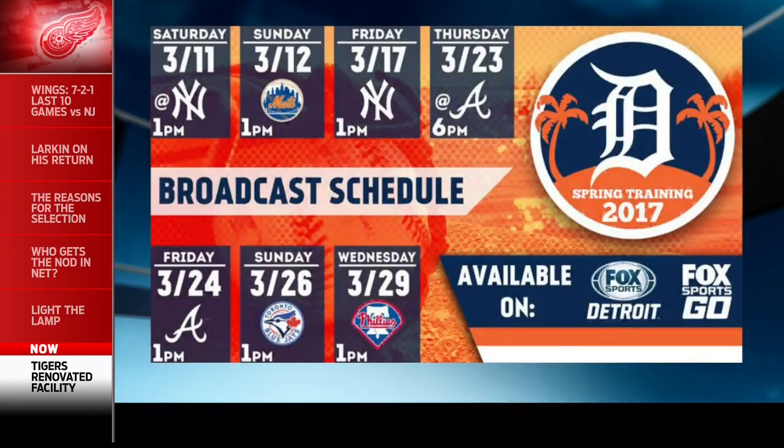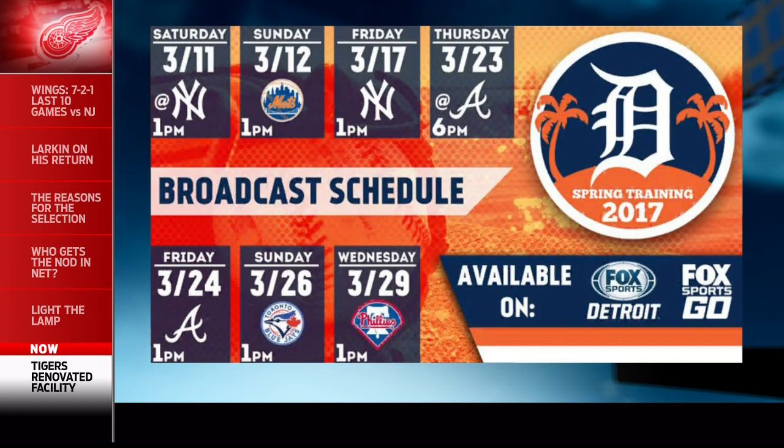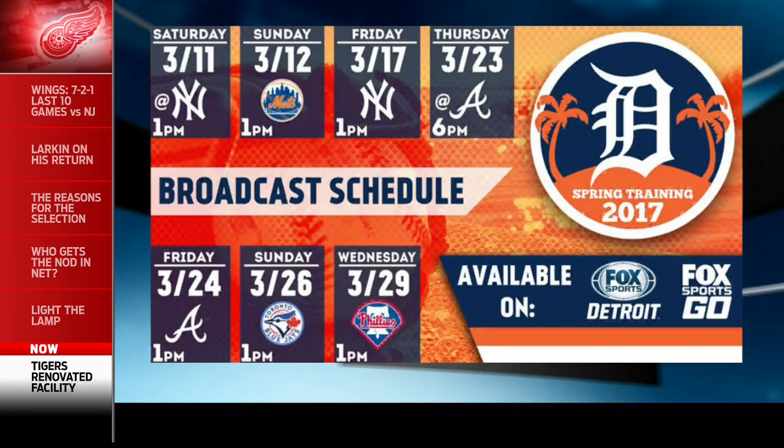The Berm at Joker Marchant Stadium has always been very, very cool and a great place to see a game. If you want tickets to see the Tigers play in spring training, go to tigers.com. We're getting set for our portion of Tigers spring training — we will have seven spring training games on our air with Mario, Rod, and Gibby.